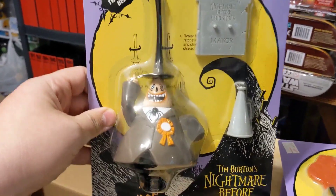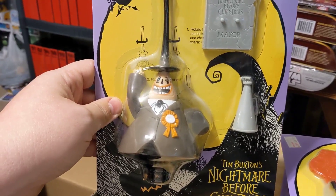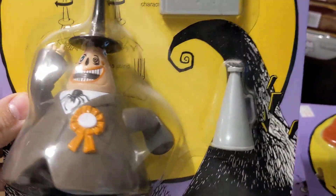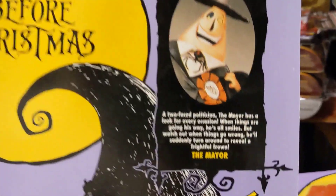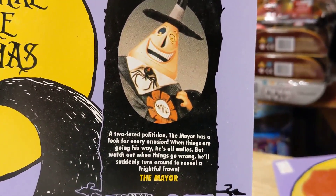This is the Mayor. He has a head that turns around so that you can have his bad side or his good side out. Each figure comes with a stand because of their small feet — they just really don't stand up very well. And he comes with his megaphone. Each card has a little profile on the back. He's a toothpaste politician — the Mayor has a look for every occasion.